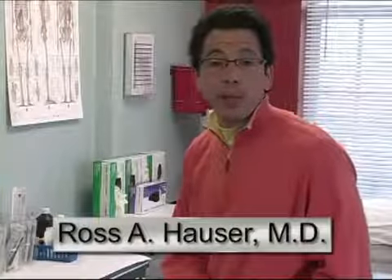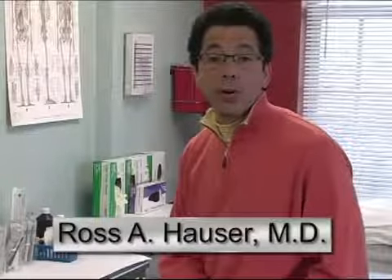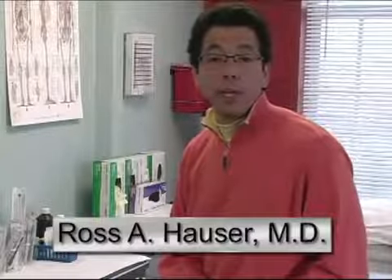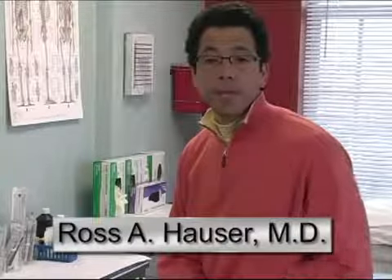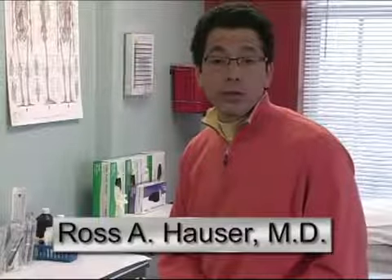My name is Ross Hauser. I'm a medical doctor and I've been utilizing prolotherapy in the treatment and cure of chronic pain and sports injuries since 1993 here at Caring Medical and Rehabilitation Services. You're about to watch a prolotherapy procedure being done. During the procedure, I'll do the voiceover and explain the actual procedure.